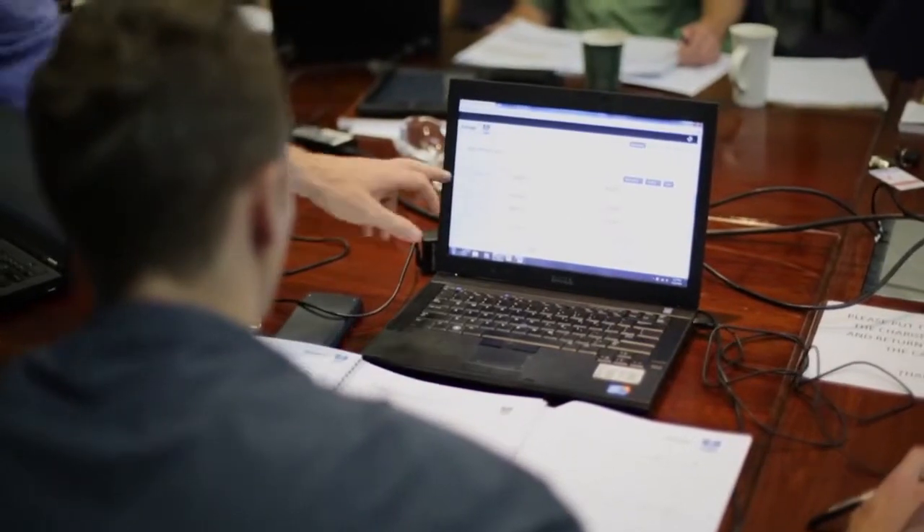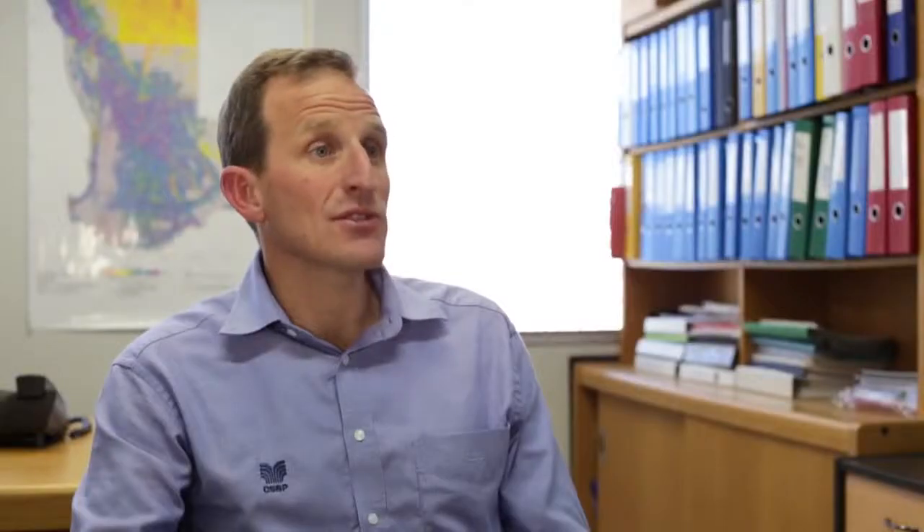Every person who's using a NewLogic model goes through a thorough two-day training course, is accredited to use it, and then we have updates annually on making sure they're up to date with what are some of the changes to the models that occur from year in, year out.